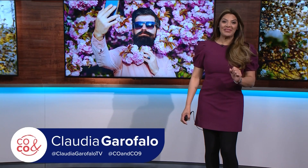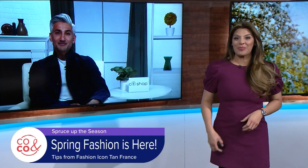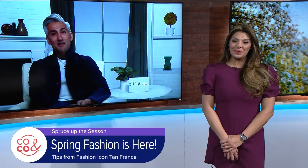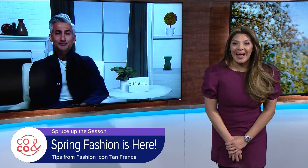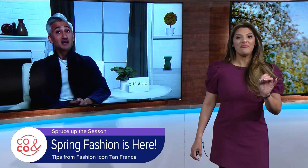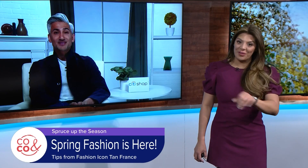Let's talk spring fashion, not just for ourselves but for our homes. Author, TV host, fashion expert and designer Tan France joins us this morning with tips on all things fashion. Good morning, how are you? Good morning, Claudia. I'm so well. How are you in my neighboring state of Colorado? We're huge fans here in Colorado and we just welcomed spring. What are the top fashion staples we should all have in our closet for the season?